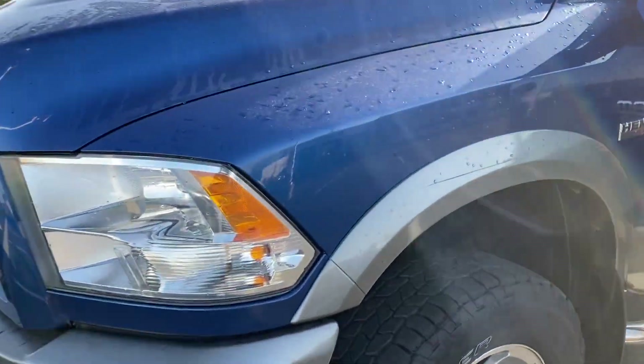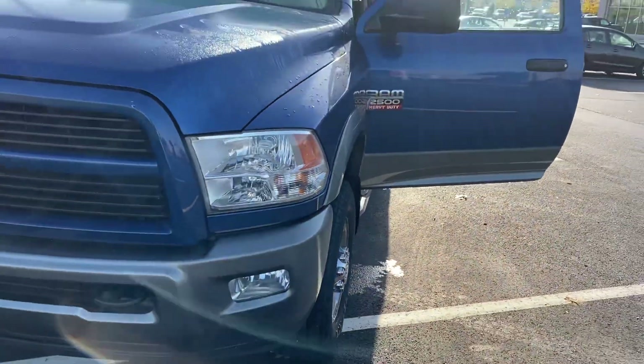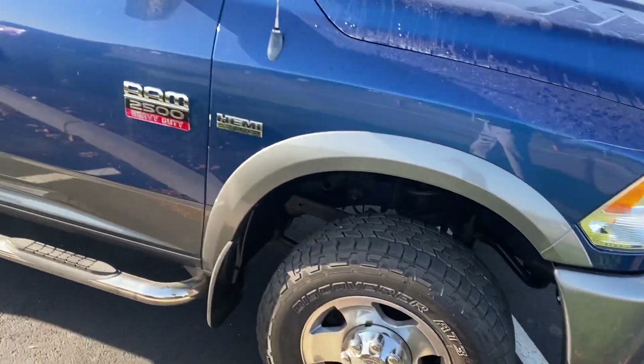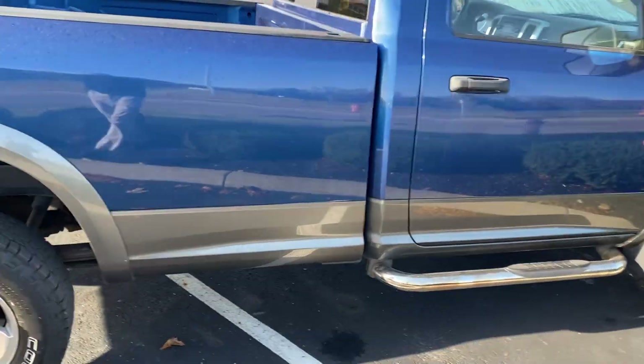There's a little scratch here on the flare, not a big deal. Overall, this vehicle is in excellent condition — 2011, 90,000 miles. Very, very clean. This truck was not used or abused.